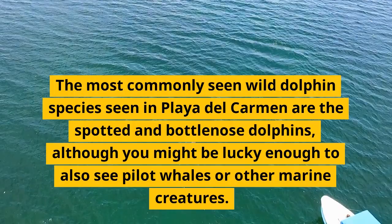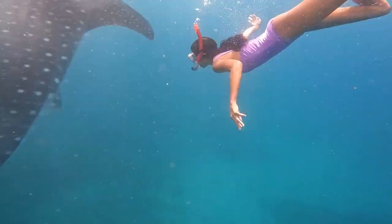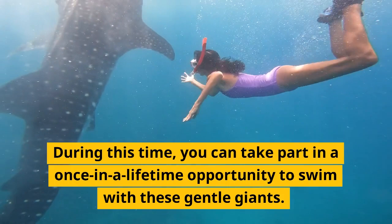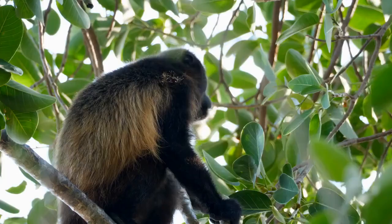Whale sharks visit the area each year to feed on plankton. During this time you can take part in a once-in-a-lifetime opportunity to swim with these gentle giants.